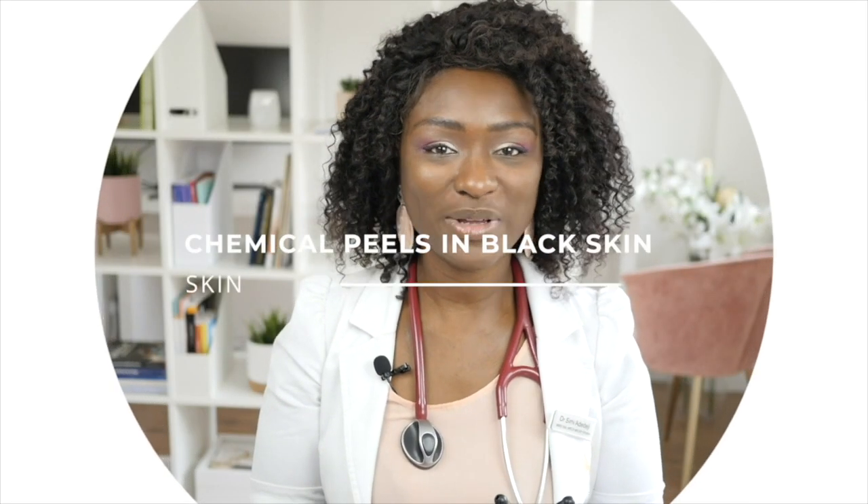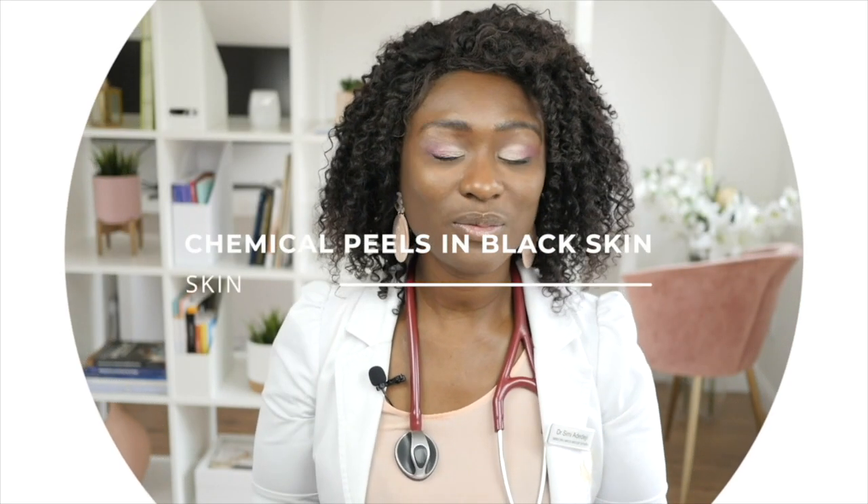Hi ladies, I'm Dr Simi, former surgeon, current GP and cosmetic doctor. Welcome to my channel where we discuss all things skin and women's health. So in today's video I want to talk to you about whether it's safe to have a chemical peel if you've got black skin.